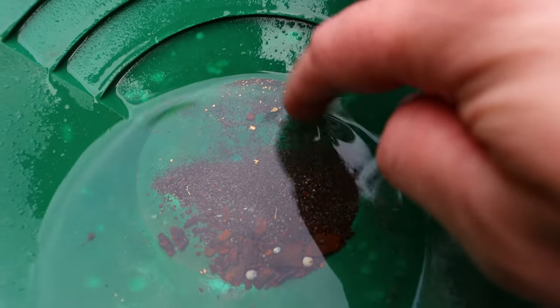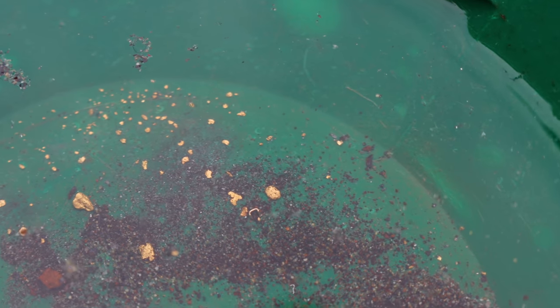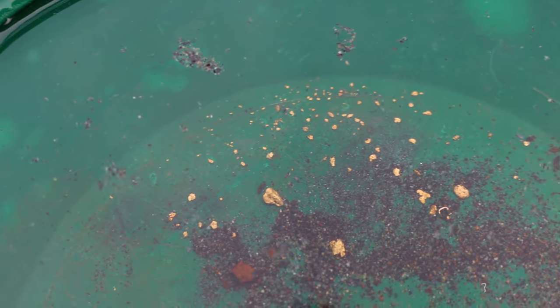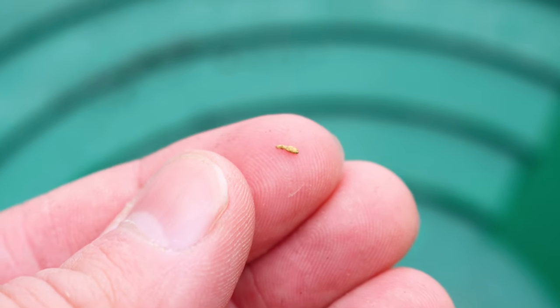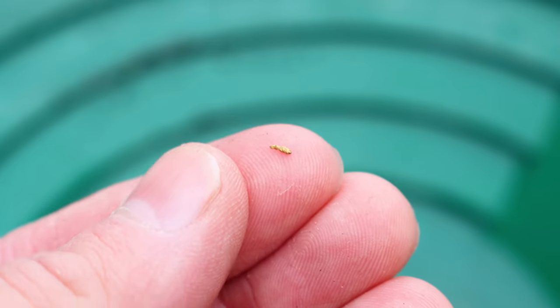That's actually a little bit more than I was expecting. So there you have it — Pauly's Carpet Gold. We can't forget about this little guy that I spotted with my eyes. I'm actually really surprised I saw that. So what I'm gonna do now is quickly dry this gold, bring out the scale, weigh the gold, then weigh how much we lost — refound.